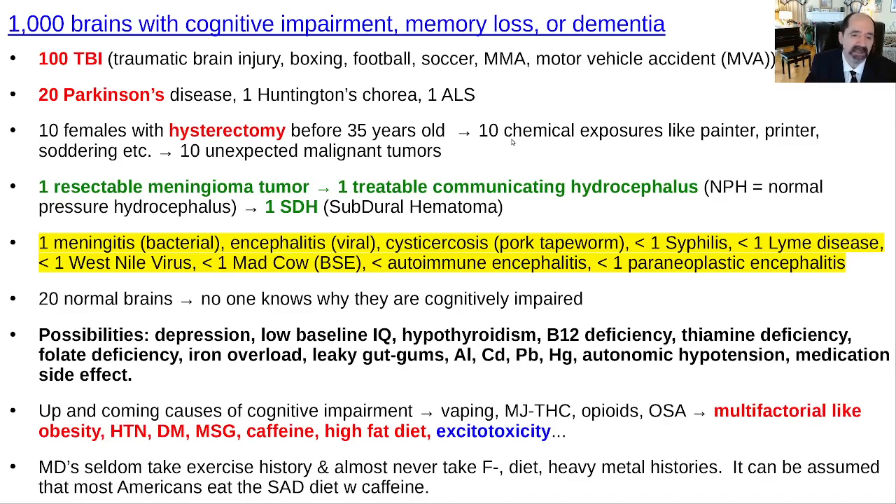Sometimes the patient will have a normal brain on MRI, meaning the brain isn't the problem or we can't see it. The old person might just be depressed — nothing so badly wrong, just depressed. Some people have a low baseline IQ, and a relatively minor injury can tip them into cognitive impairment — they don't have much cognitive reserve. Check for hypothyroidism, B12 deficiency — there have been dramatic recoveries with B12 supplementation — thiamine deficiency, folate deficiency, and iron overload. Some heavy metal toxicities gradually contribute to cognitive impairment, and I think that's under-recognized.